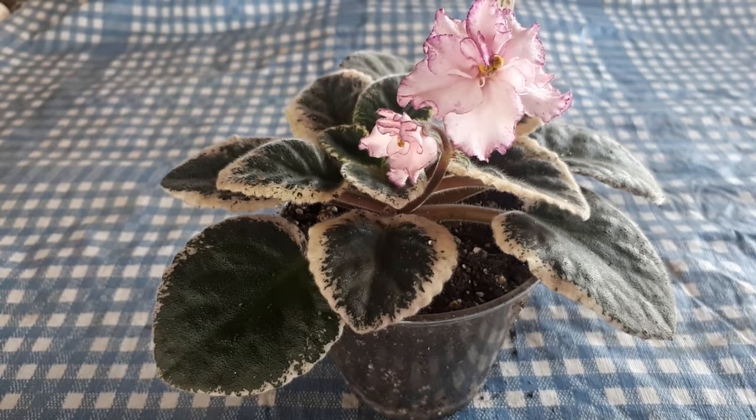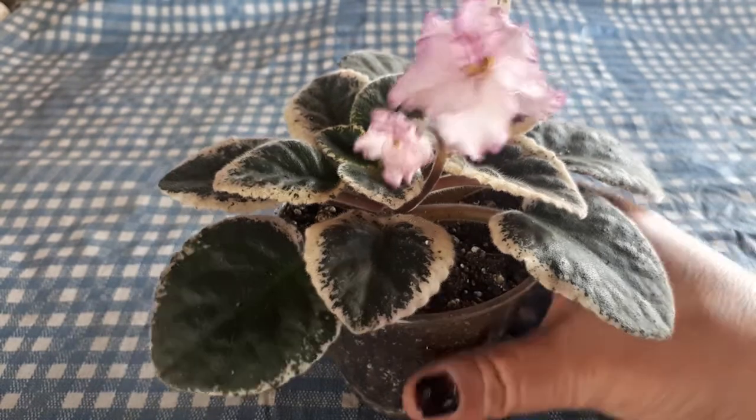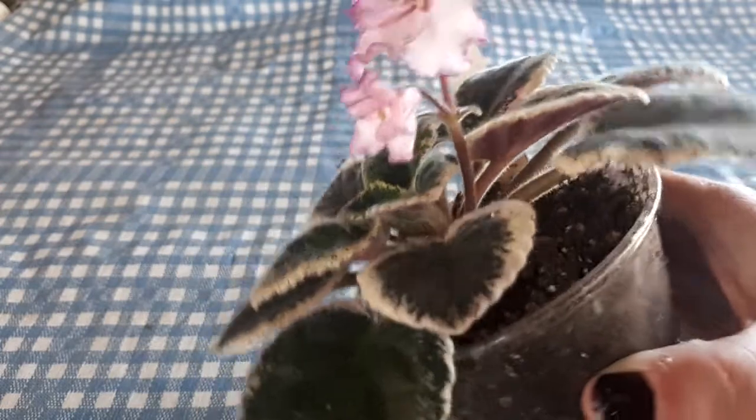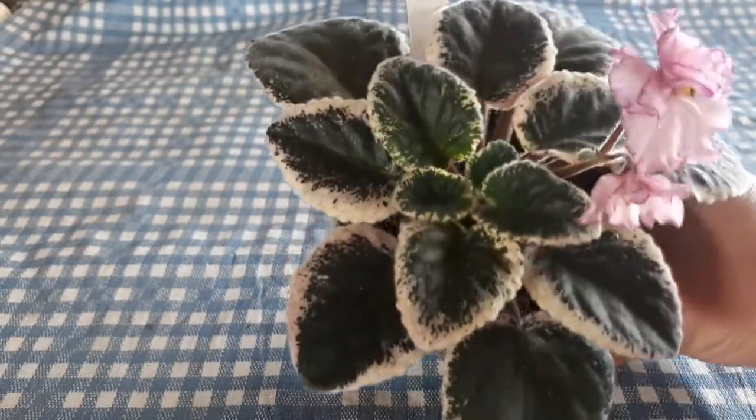Today's bloom is going to be Kajun's Delicate Touch. All the Kajuns, we love them — they're so beautiful. This one is shooting up its first flower after being repotted, so before I took it off, I wanted to show you.